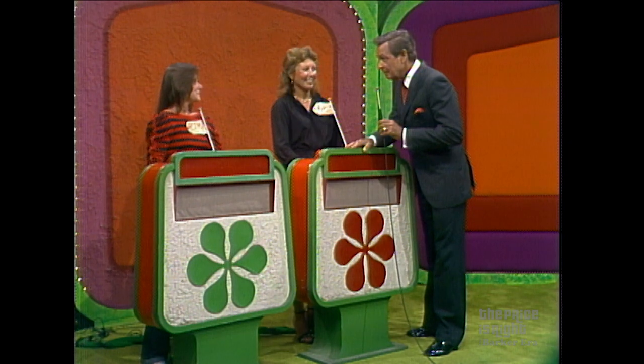Esther, any questions? Do I get to talk to my husband? I beg your pardon? Do I get to ask my husband any questions? You can ask your husband anything you wish, like where he was last night — anything you want.